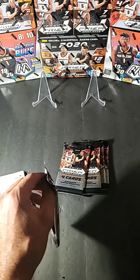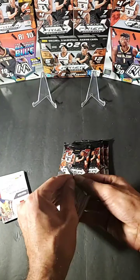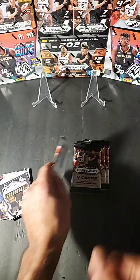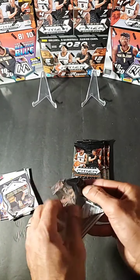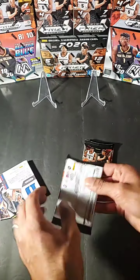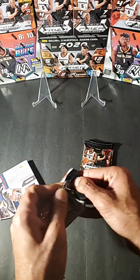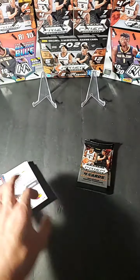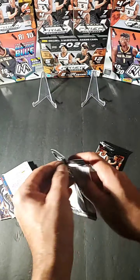Love prism — great products, can't go wrong with prism anything. There's also NASCAR prism — make your own decision — but those look nice too. Pulled a nice Bubba Wallace autograph out of one of those.